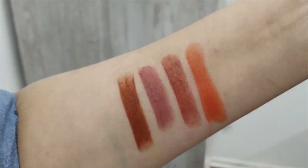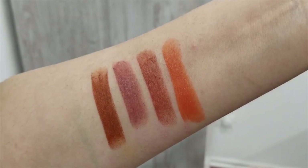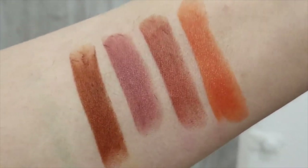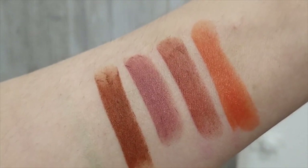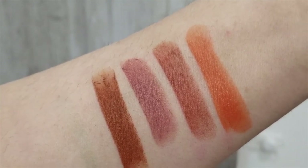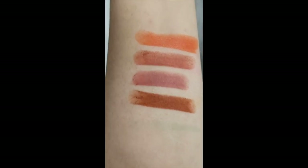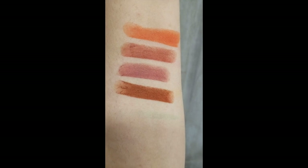I hope this was helpful for you guys. If I have any lip swatches, I'll make sure to include them in the video. If not, my Instagram will have those soon, so make sure you follow me — all the information is linked down below. Let me know what you guys thought and if you would be getting any of these. Until next time, this is Amira signing off — bye now!